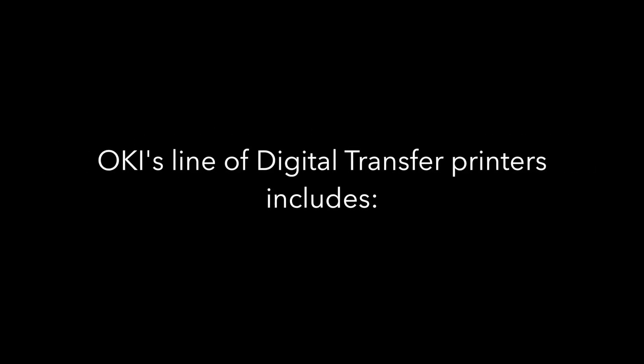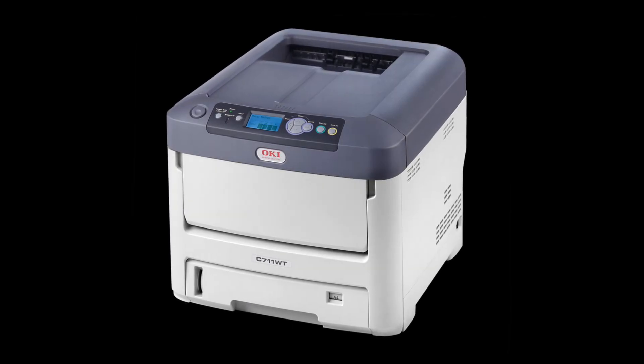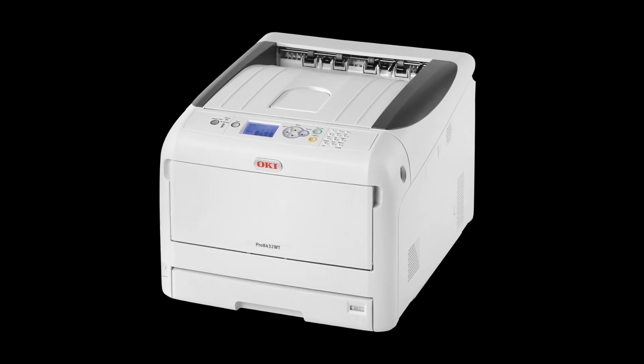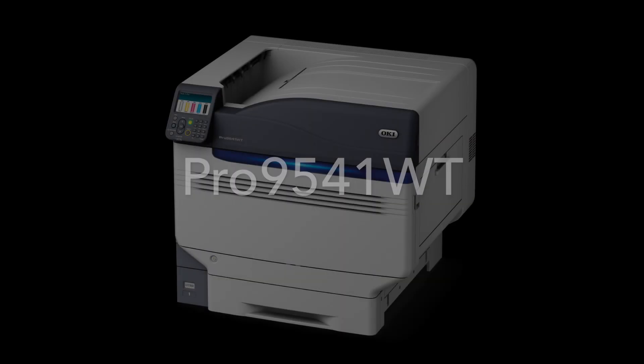Oki's line of digital transfer printers includes the C711WT, the Pro 8432WT, and the Pro 9541WT.